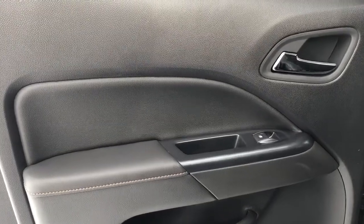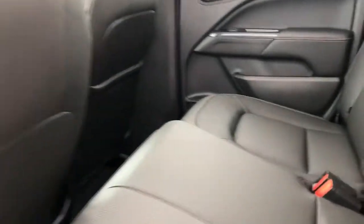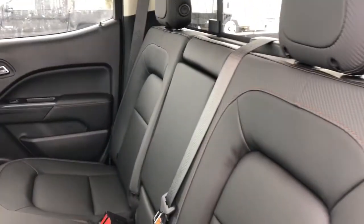Now on to the rear interior we can see our chrome door handle, window switch, speaker, and storage. Back of the center console area we have our rear charging outlets and storage. Back of the front seat we have our leather magazine holder. Our rear seats are featured with a fold down center seat with two cup holders inside.